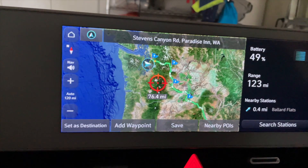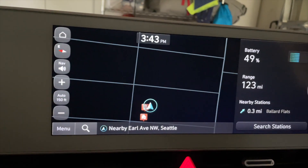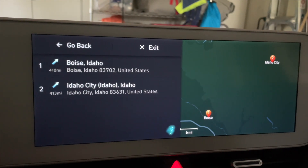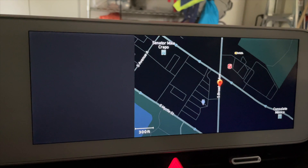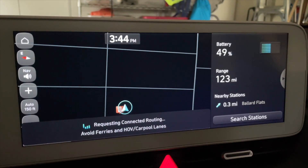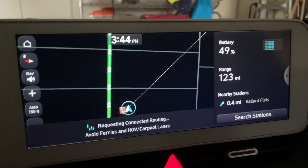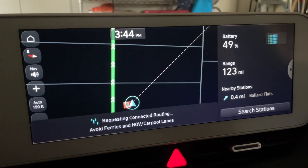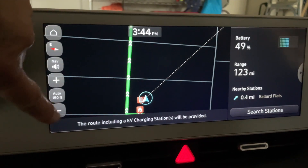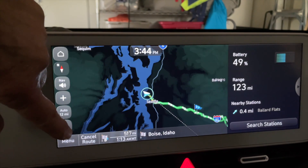Let's try that again. I canceled the route and re-entered Boise, Idaho. Confirmed guidance and EV charging again. This time it routed it the right way — that's something interesting. Okay, let's see where that first station is.